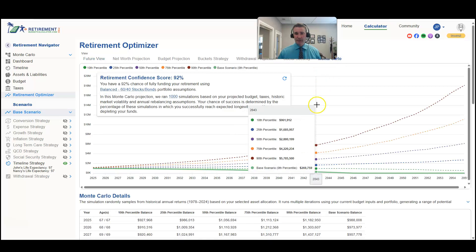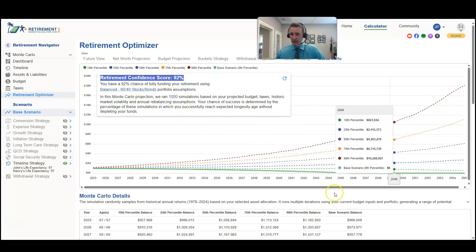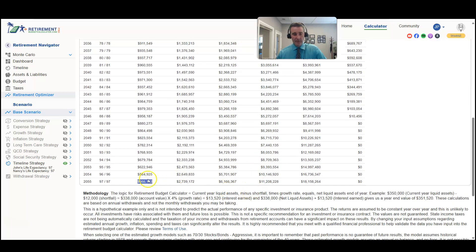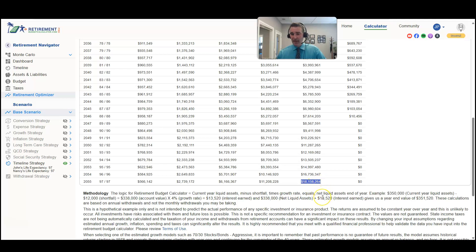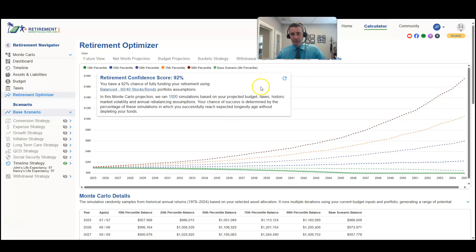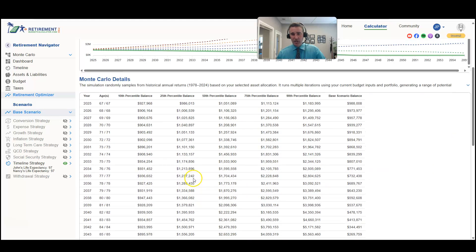Running the Monte Carlo analysis on the five percent Roth IRA scenario, they have a retirement confidence score of ninety-two percent, assuming the sixty percent stock, forty percent bond portfolio. The 10th percentile gets them all the way to age 97 with five hundred sixty-six thousand dollars remaining. The 50th percentile yields six point one million, and the most optimistic return sequence produced eighteen million dollars.